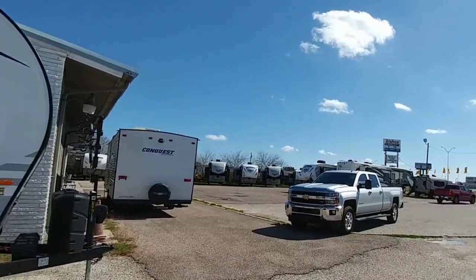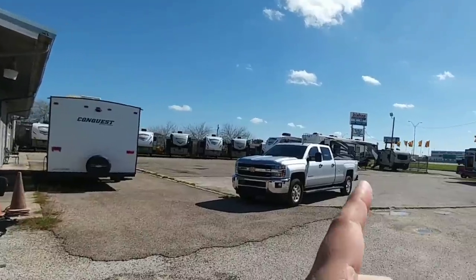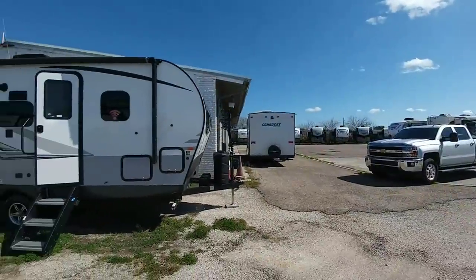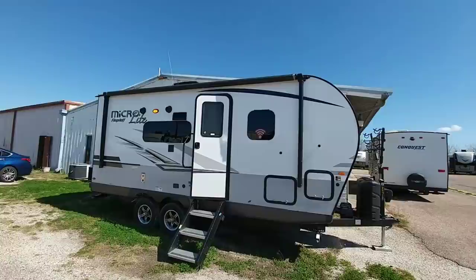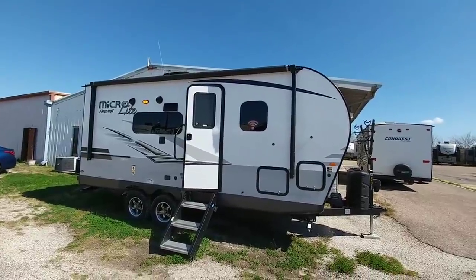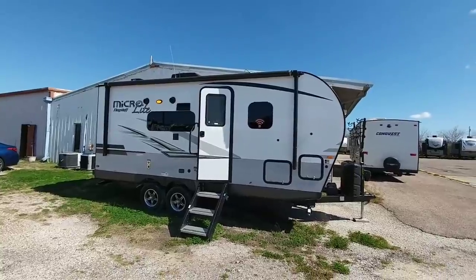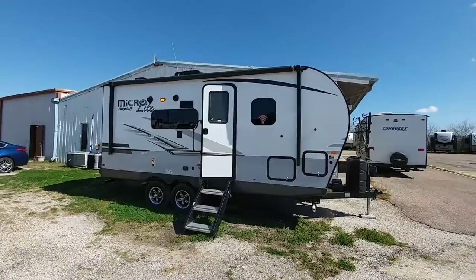What's going on guys? I am back here at Bishop RV Center in Corpus Christi, Texas. This is the home of the place that sells some really awesome mobile suite fifth wheels. I am here looking at this really compact MicroLite by Flagstaff travel trailer. This is a really cool setup and you're going to want to take a look at it, mainly because it's very compact and a lot of people really dig these compact style travel trailers.